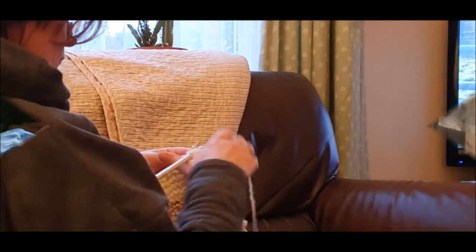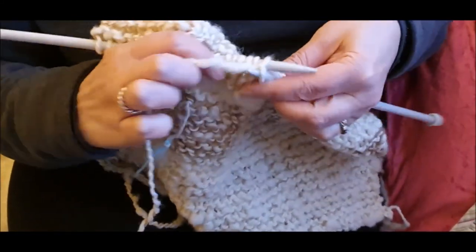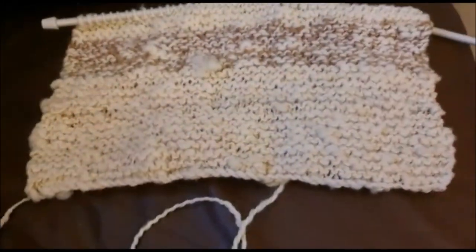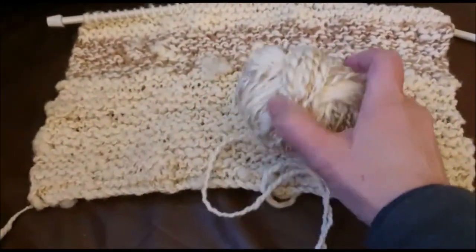Once we get home, Jane settles down to watch telly and does some knitting with a specially blended designer wool. I'm not sure what it's going to be but whatever it is, it's all in the round.